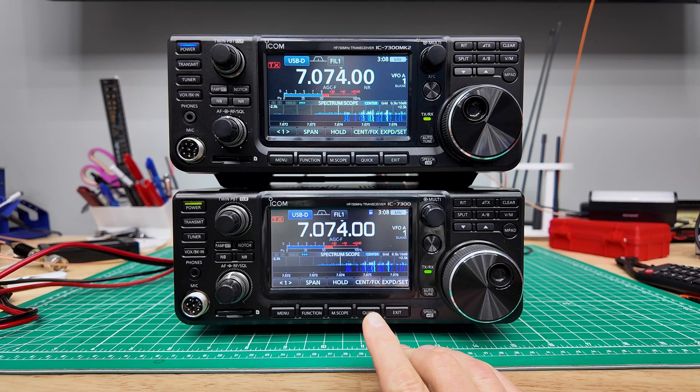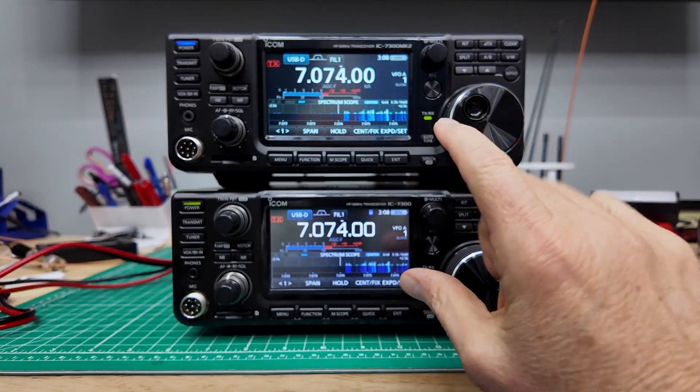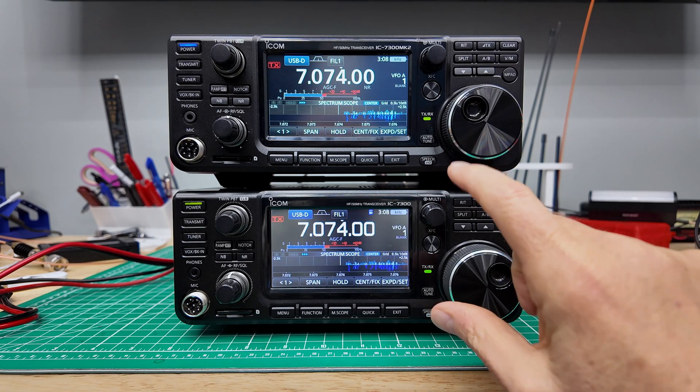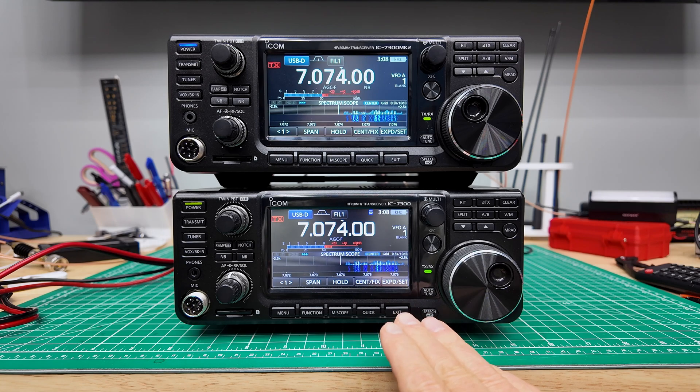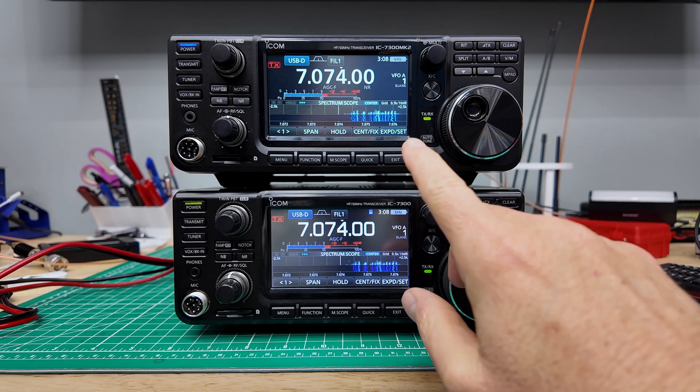Down here on the bottom we have the IC7300, and up here on top we have the IC7300 Mark II. Both radios have the 4.3 inch display. The slight difference is that the IC7300 has a TFT display and the IC7300 Mark II has a color IPS display.